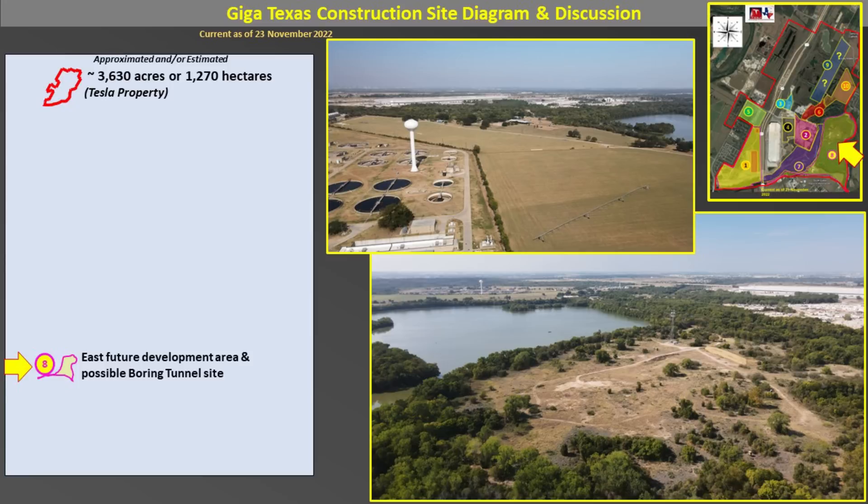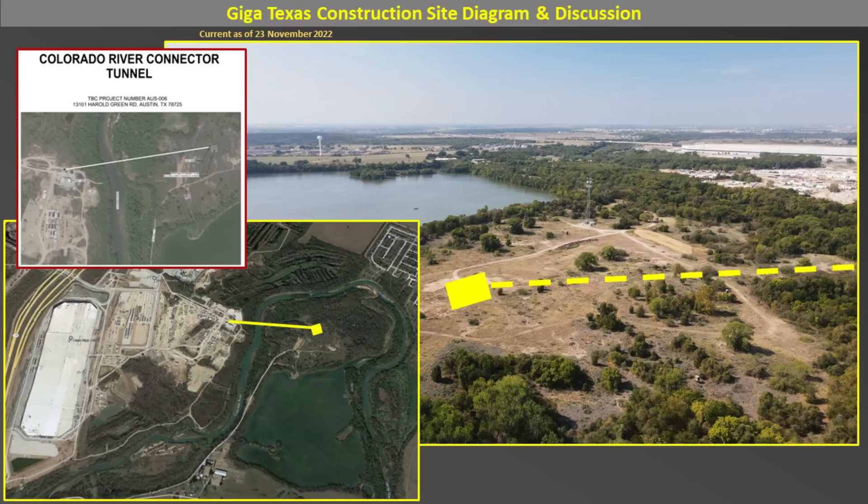There is a permit to build a boring tunnel. As you can see on this slide, the upper left-hand corner shows a Colorado River connector tunnel with a Boring Company project number associated with it. The bottom left-hand corner photo shows approximately where this tunnel would be dug — going from near where the battery cathode plant is, underneath the Colorado River, and over to the small near-island you can see in the larger photo. The rectangular box in yellow with the dotted line gives an idea of where the boring tunnel would be completed. It's about 2,000 feet or about 800 meters in length. It may be a way for the public to come via that road from Area 7 up to this location and have access to this part of the property.